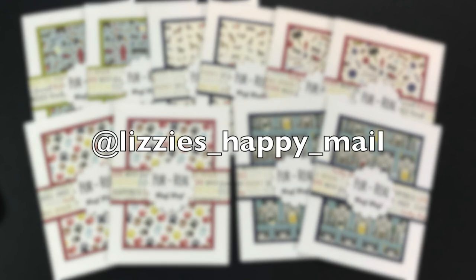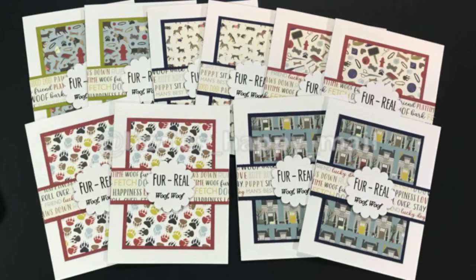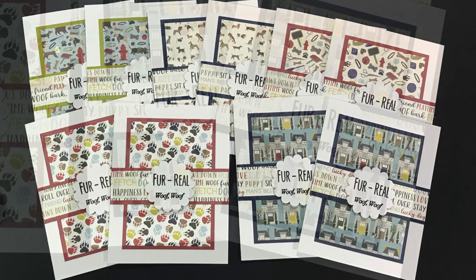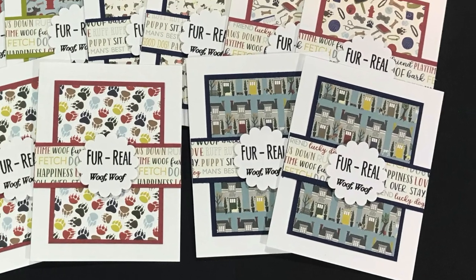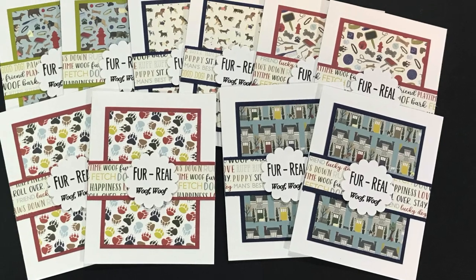Elizabeth of Lizzie's Happy Mail created this set of possum cards. I love her papers and how she has that punny sentiment in the middle — so fun!